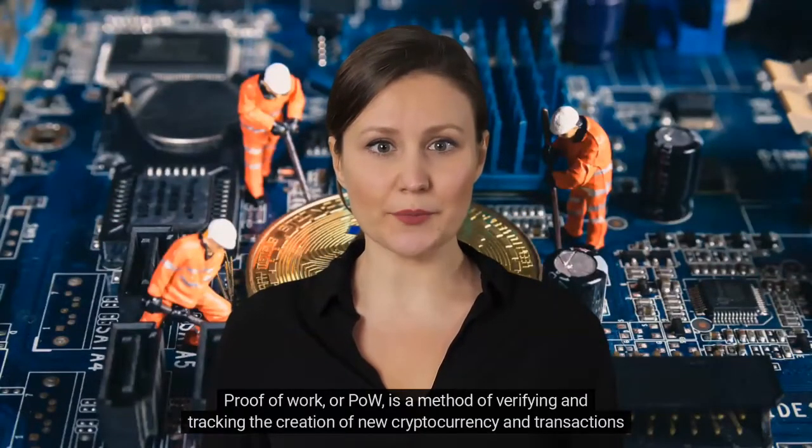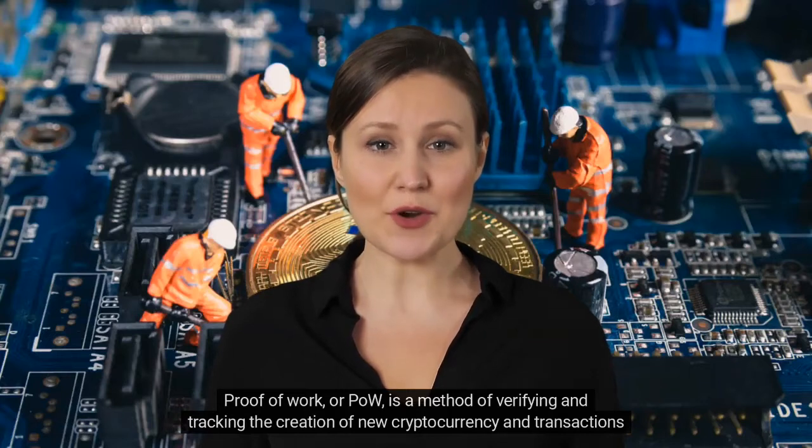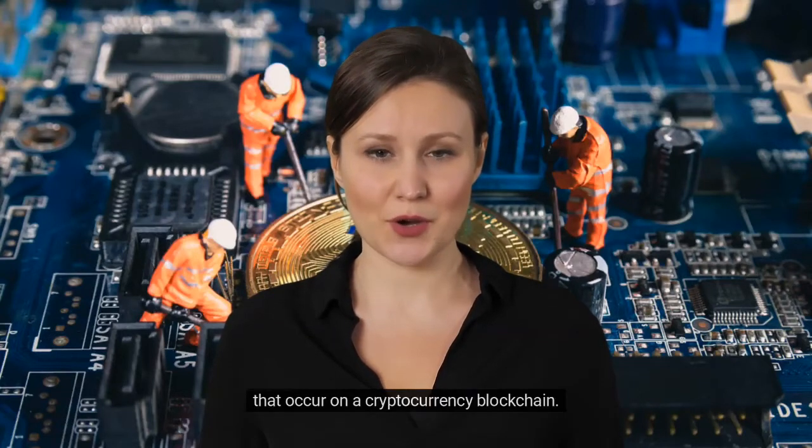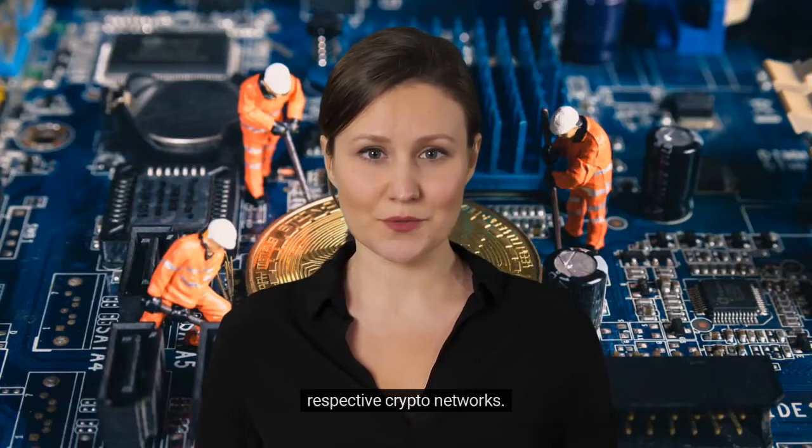Proof-of-Work, or PoW, is a method of verifying and tracking the creation of new cryptocurrency and transactions that occur on a cryptocurrency blockchain. Cryptocurrencies, including Bitcoin and Ethereum, rely on proof-of-work algorithms to maintain their respective crypto networks.